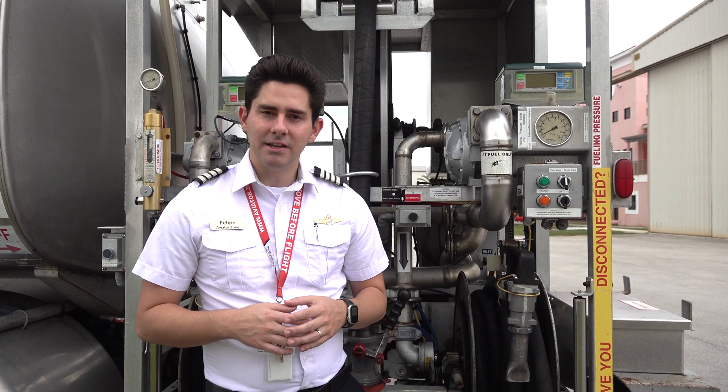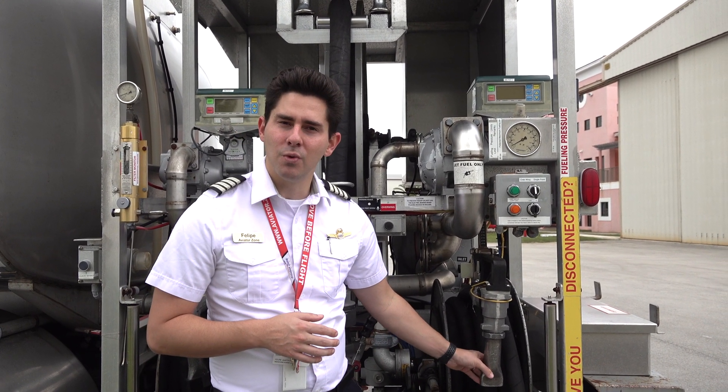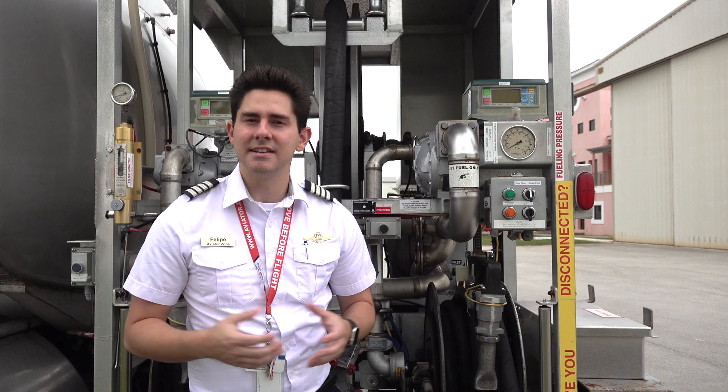When it comes to the fuel truck itself, each fuel truck has different nozzles depending on what type of fuel they pump. For example, we right now have a Jet-A fuel nozzle, which has a duck nozzle or a flared-out nozzle that doesn't fit inside the fuel tanks of our regular Cessna aircraft.